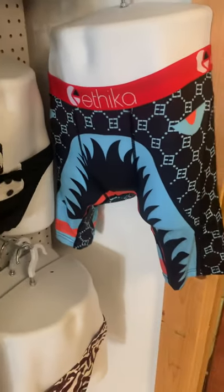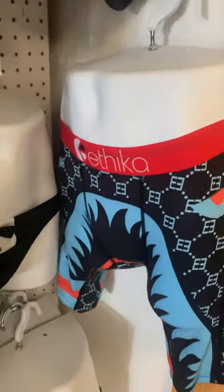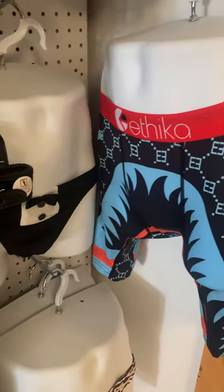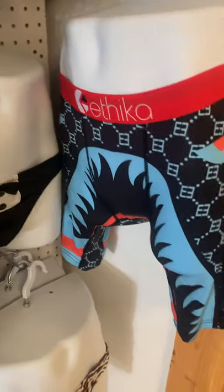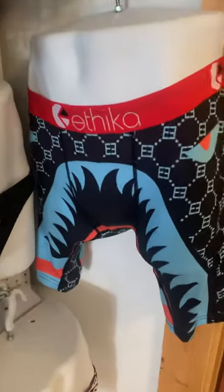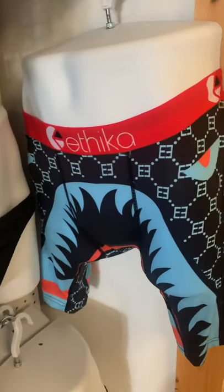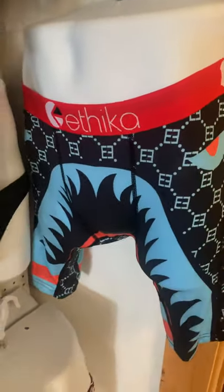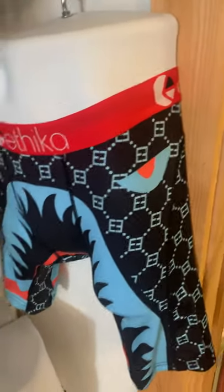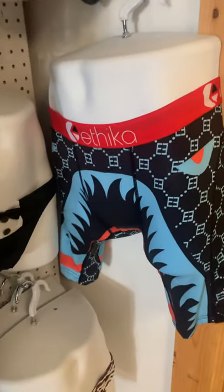Hello guys, Jackie here from Enjoyables by JR. I'm here to let you guys know that we've got some nice interesting brands that we're now serving. Number one, Etika — men's underwear, real nice quality men's underwear. We also have Jack Mill, Pomp, and we also serve Andrew Christian.